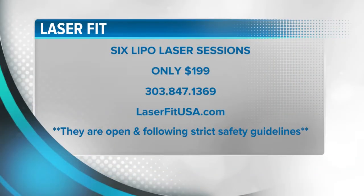For this limited time offer, get 6 Lipo Laser sessions for only $199. Make your appointment today by calling 303-847-1369. To learn more, visit them online at laserfitusa.com. They're still open and following strict safety guidelines. LaserFit paid for today's segment.